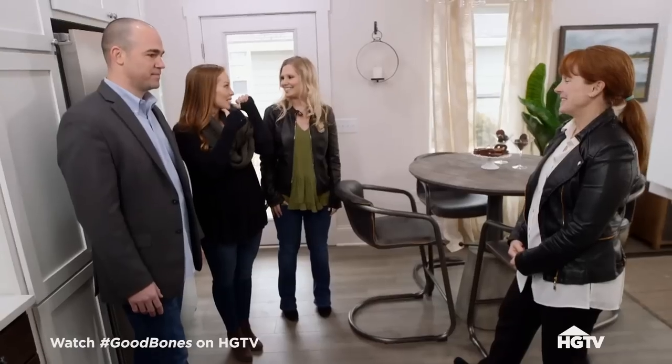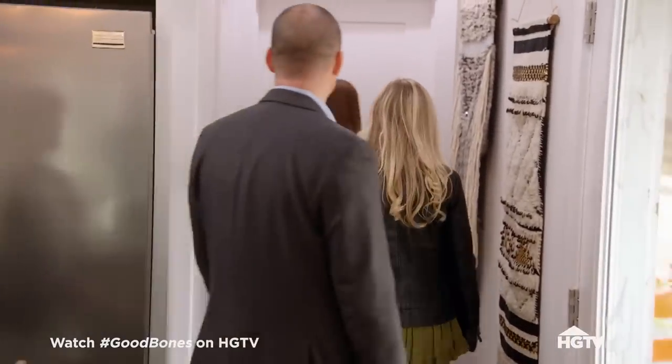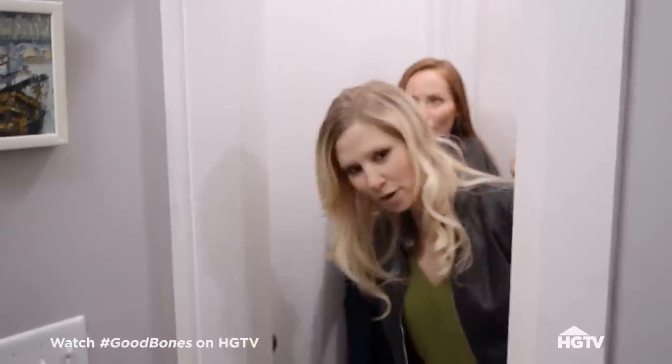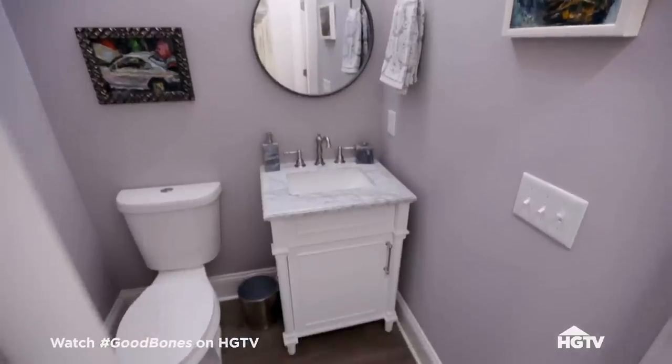You want to head to the back and check that? Let's do it. We've got a little guest half bath here. I love the tall ceilings all throughout the property. And a pretty color in here too for a bathroom — soft.